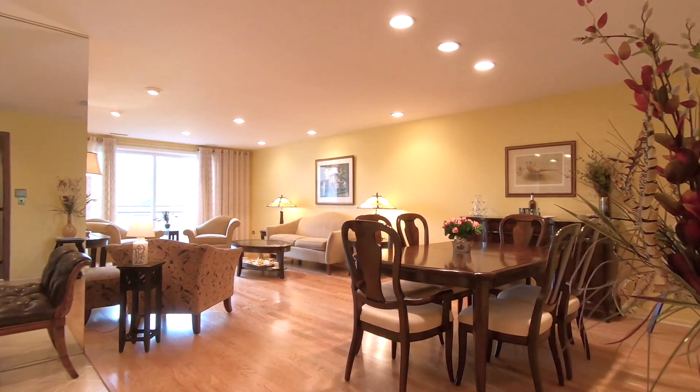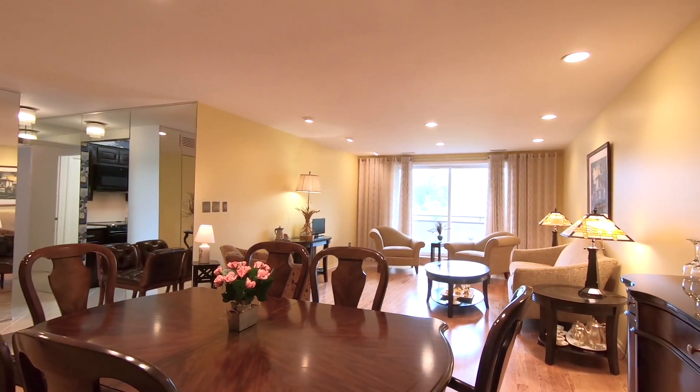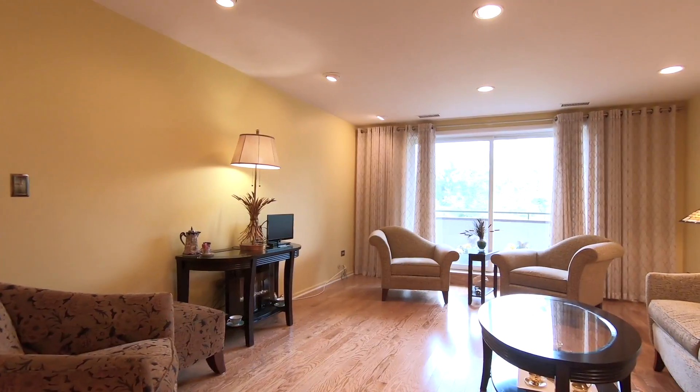Boasting oak hardwood floors, the dining room opens to the spacious living room with access to a private balcony.